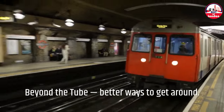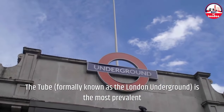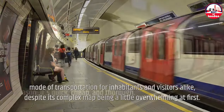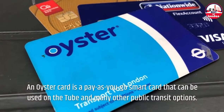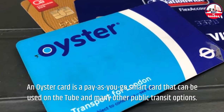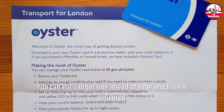Beyond the Tube — better ways to get around. The Tube, formally known as the London Underground, is the most prevalent mode of transportation for inhabitants and visitors alike, despite its complex map being a little overwhelming at first. It's popular for a reason: it's quick, cheap, and thorough. An Oyster Card is a pay-as-you-go smart card that can be used on the Tube and many other public transit options. You can even order one ahead of time and have it delivered.